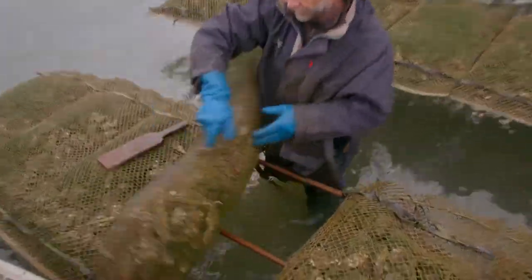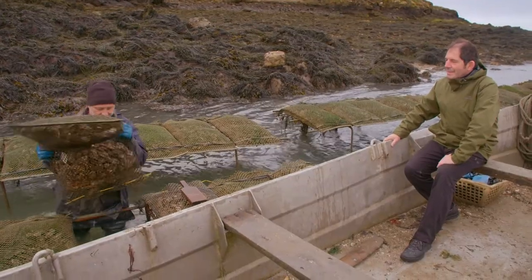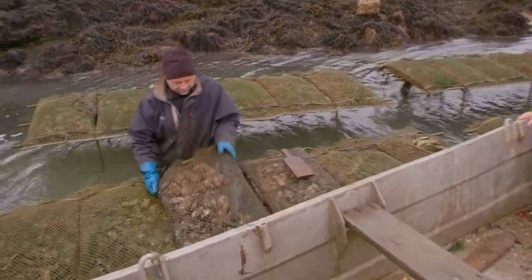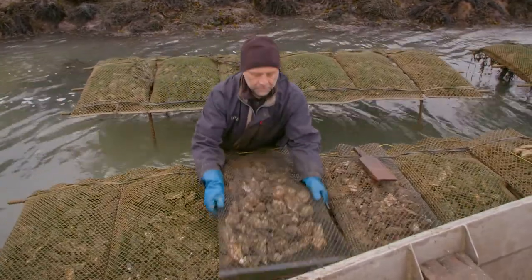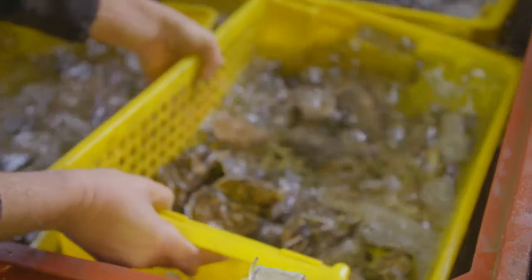Every two weeks as the oysters grow, Ivan turns and shakes the bags to facilitate the evolution of the shellfish. It is hard and cold work. I think I prefer the heat of the kitchen and it's good to go back to terra firma for a tasting.